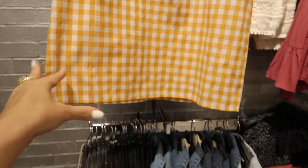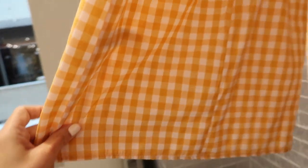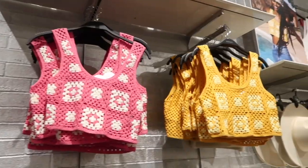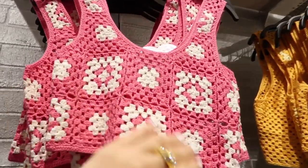It's more of a fitted style and it is a mini length. Has the smocking in the back with the zipper. It comes in the yellow gingham also in the black and white gingham and they're $24.99.